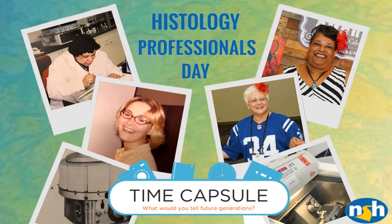I'm here with Monty Heighton and Lisa Jackson, two longtime members of NSH who are currently serving on NSH's Public Relations Committee. One of the things that the PR committee does is plan the celebration of Histology Professionals Day, or HPD. HPD is celebrated on March 10th as a day dedicated to recognizing the role of Histotechs in the laboratory and the important work that they do every day, saving lives one slide at a time.